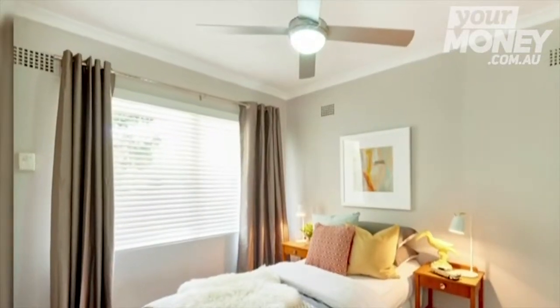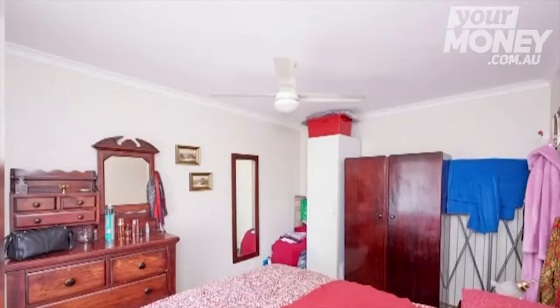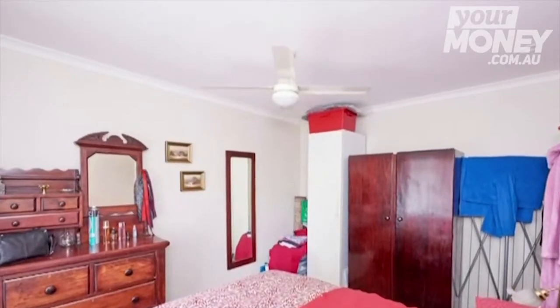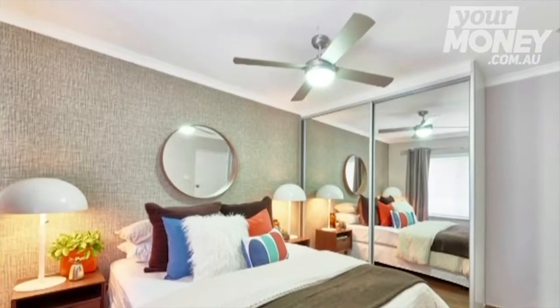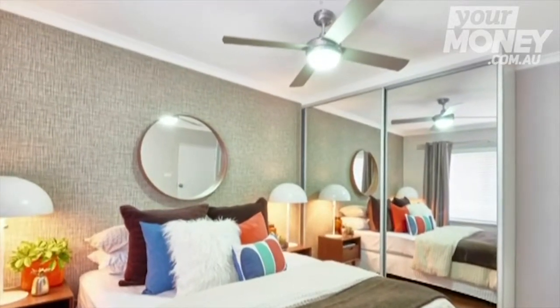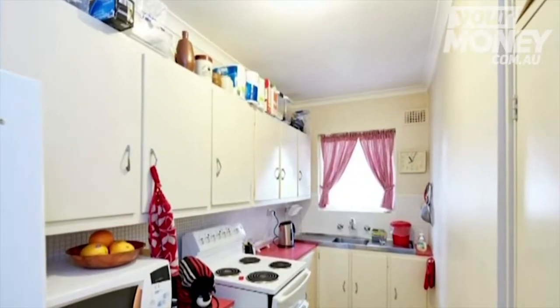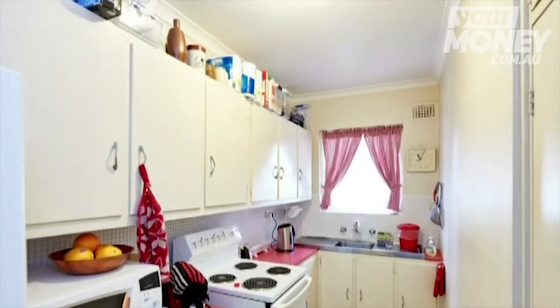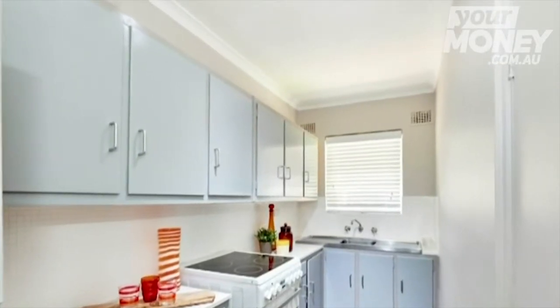In the bedrooms, just some basic updates: paint, lighting, and off-the-shelf curtains. The floorboards continue right throughout. In the master bedroom I've wallpapered that wall, so for design continuity we've got the same wallpaper through the small apartment. Some mirrored robes to bounce light around — these are all basic things that anybody can do. It's a similar era of apartment. The kitchen was cosmetically refreshed with laminate paint.